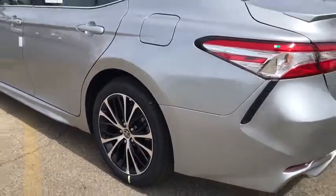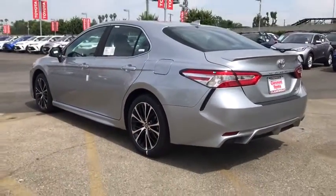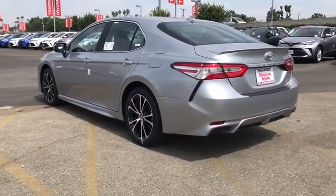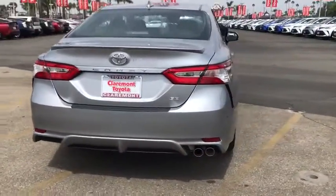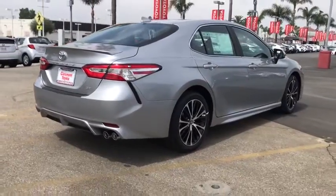Here are some of this vehicle's great options: backup camera, steering wheel audio controls, keyless entry, traction control, lane departure warnings, stability control, anti-lock braking system, Bluetooth.